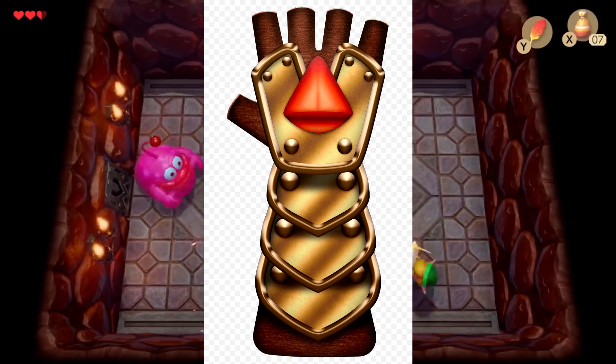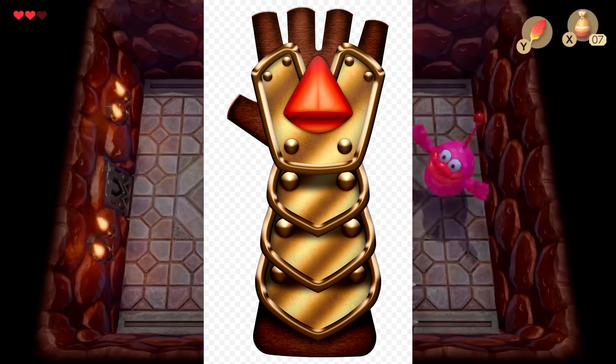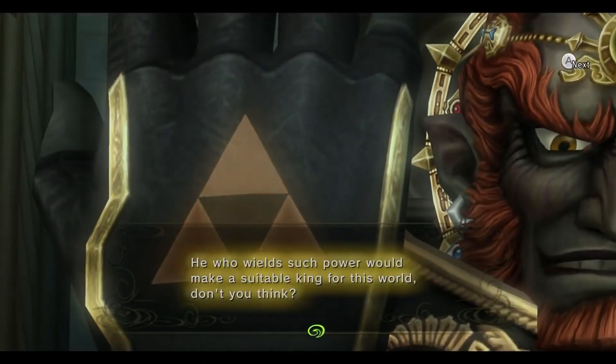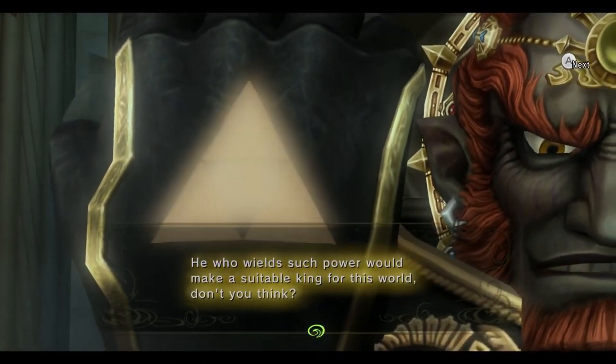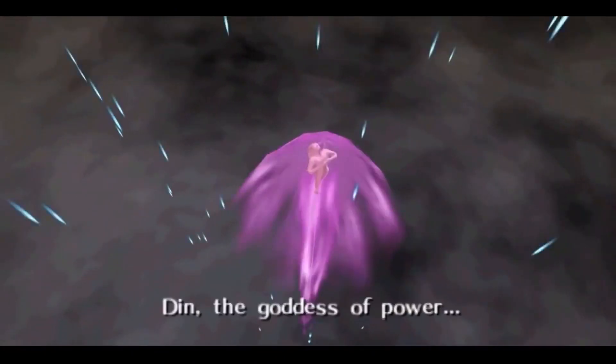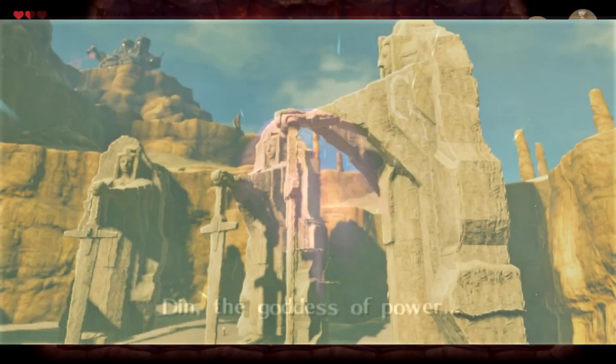What is interesting is that there seems to be a red crystal right in the middle of the gauntlet. This crystal is red and has a triangle shape. This happens to be extremely connected to the Triforce of Power, a power given by the goddess Din, with her color being red. So in other words, the connection to Din is there.